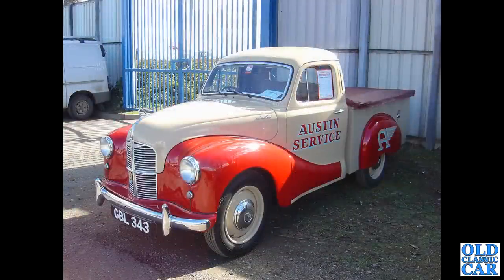This was at Donington, quite a few years ago — GBL343 — a fantastic little 1950 Austin A40 pickup truck in a Boxer registration, done up very smartly in the livery of an Austin service vehicle.